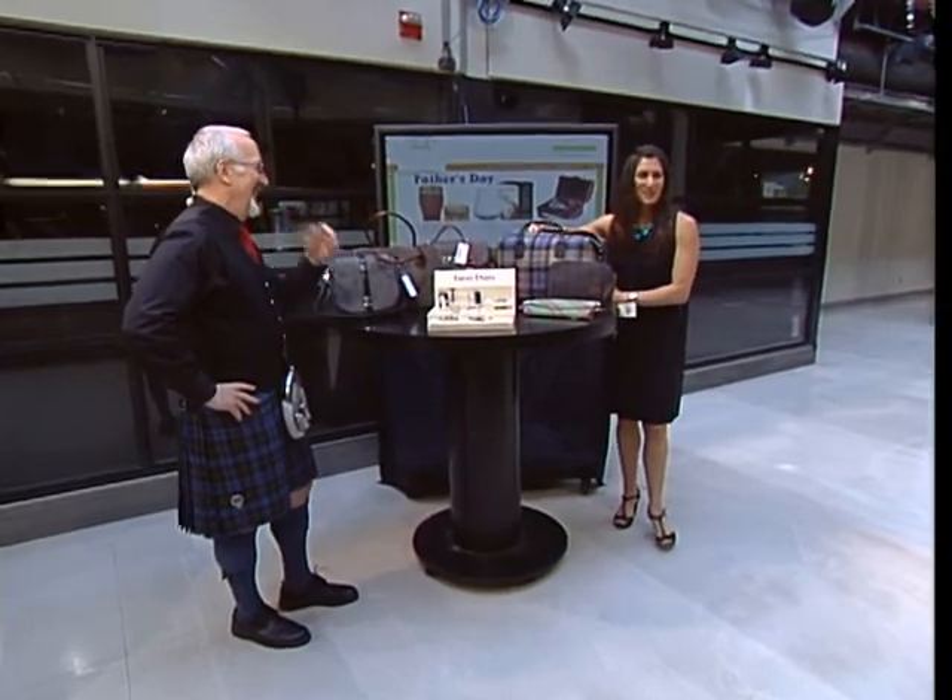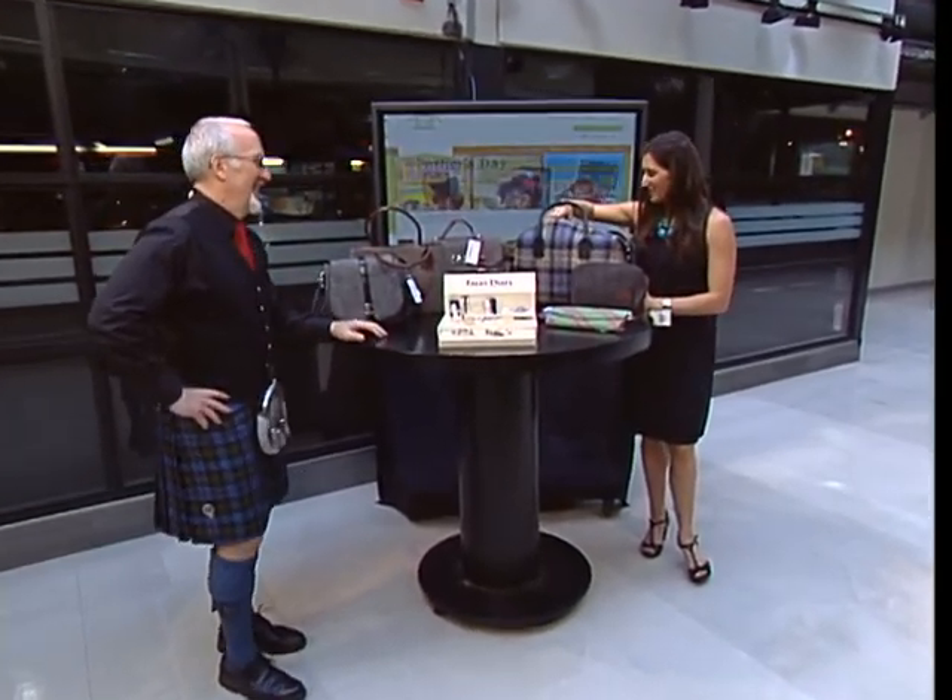I've gone shopping. Welcome back to the store. Michael Cox is joining us from the Scottish and Irish Store.